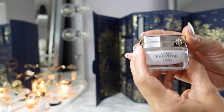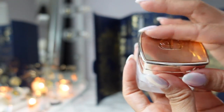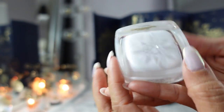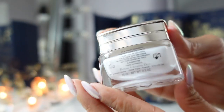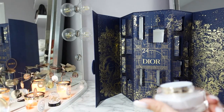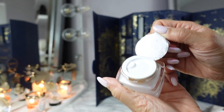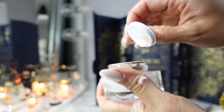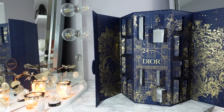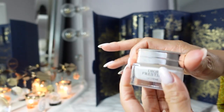Day twenty-one is the Dior Prestige La Crème. This is so hefty — it's got the star even on the bottom. It's triple sealed. It is a very intensive repairing cream — very rich, very luxurious. I've used just a sample of this. This little tub will really go a long way because you don't need a lot of it.